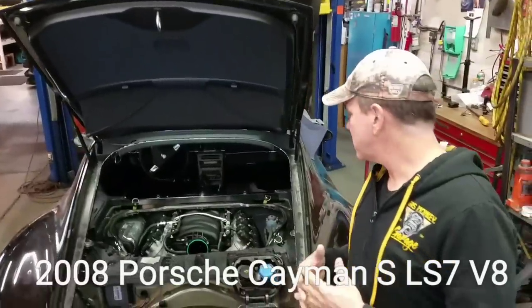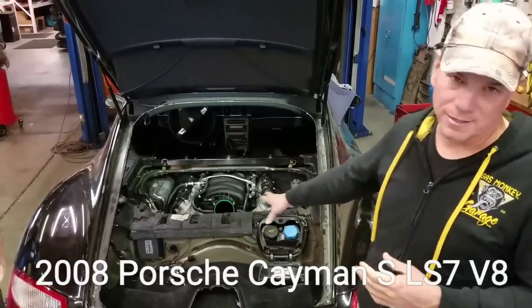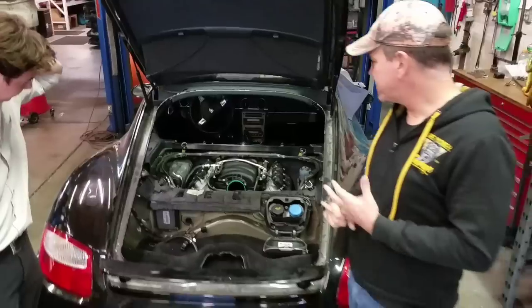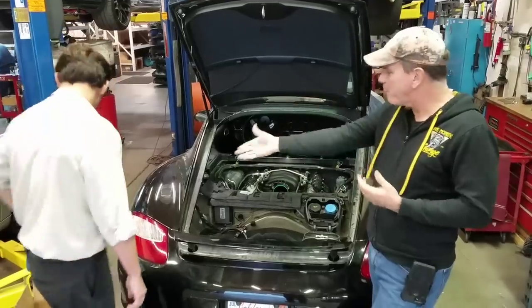This is a 2008 Cayman S with an LS7, and yes it will have a throttle body on it. We just put the motor in, so please understand you're seeing a work in progress. Scott mentions that Evan might have a product he's going to want to put in this - or several products. So give me the spiel, show me some stuff.